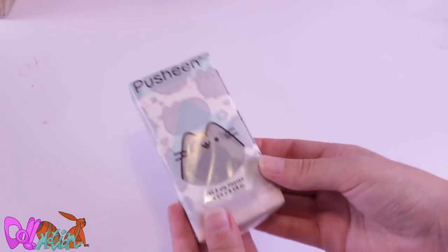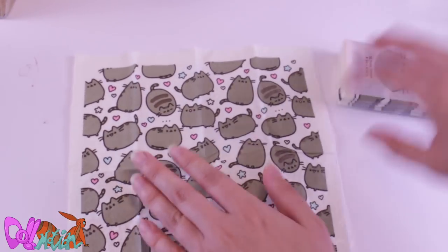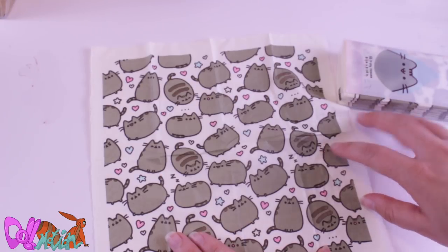Then we have Pusheen Tissues — cute! Let's take a look. There are so many cat loaves!